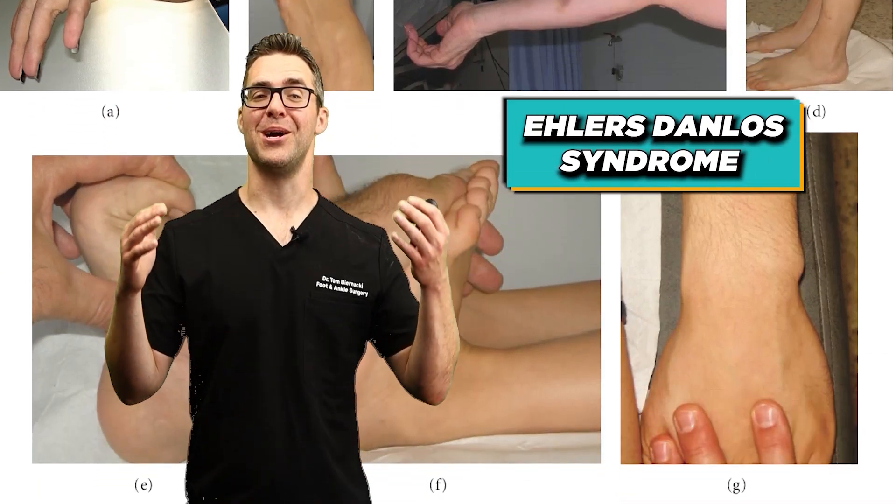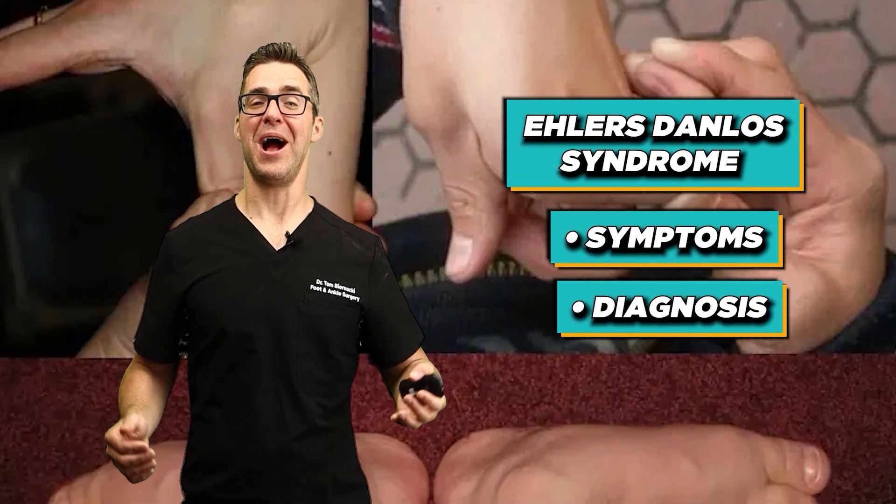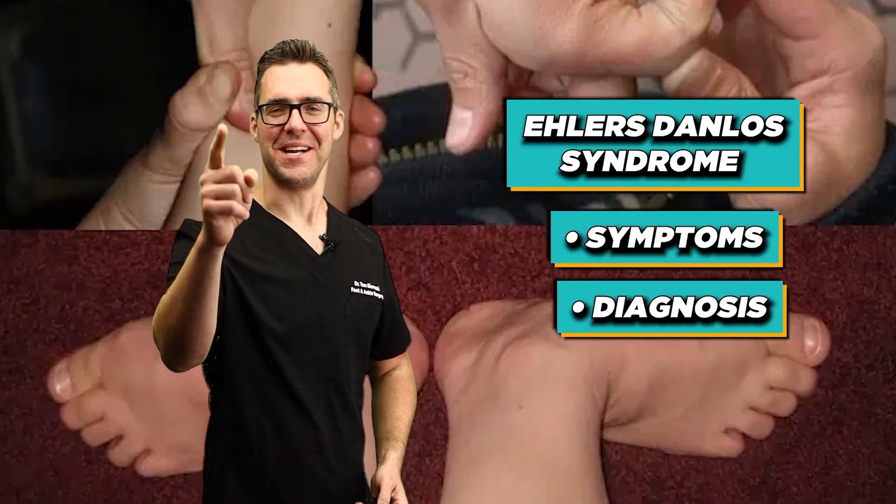Ehlers-Danlos Syndrome. We're going to talk about what it is, the symptoms, the diagnosis, how to test for it at home, and the best treatment.